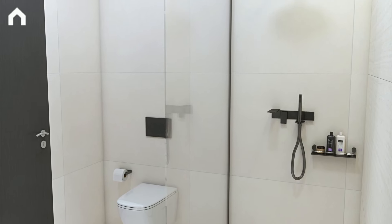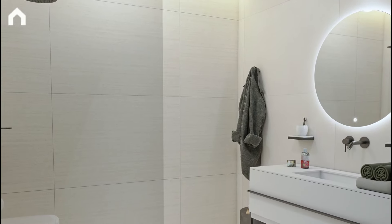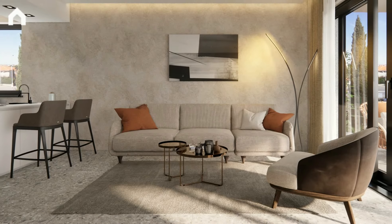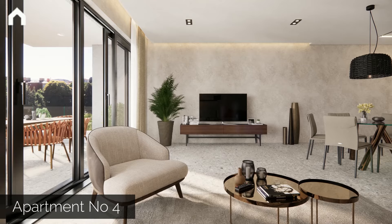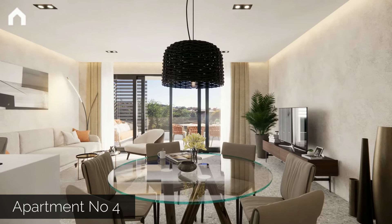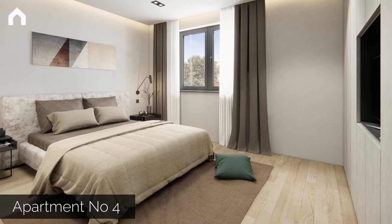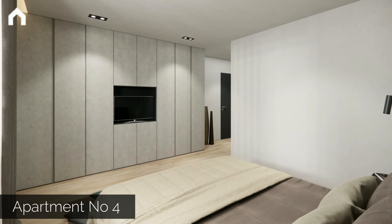The villa has only six apartments, each of which has a spacious terrace, underground garage, and bicycle storage. The apartments on the ground floor and on the first floor have two bedrooms, two bathrooms, a toilet, and a pantry.